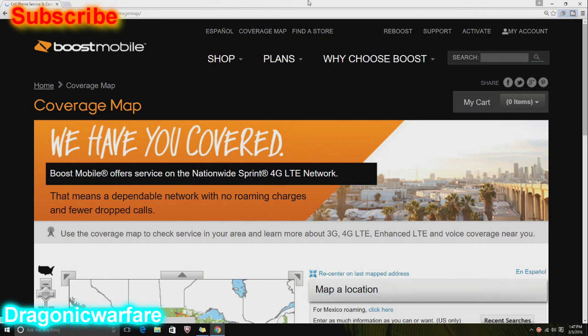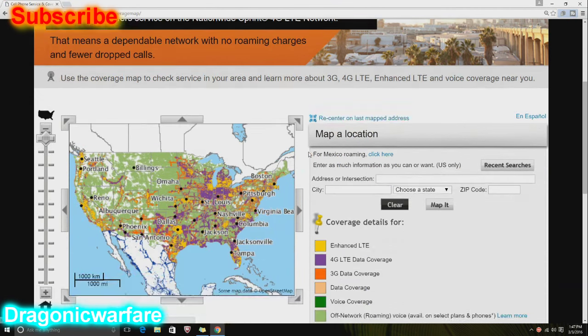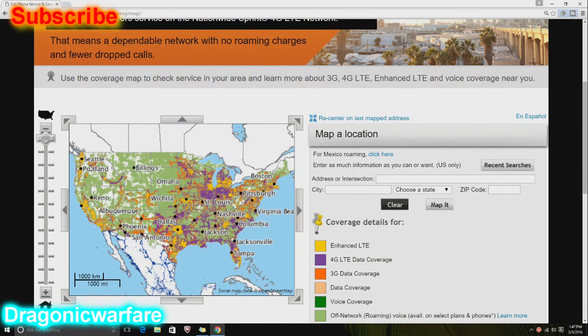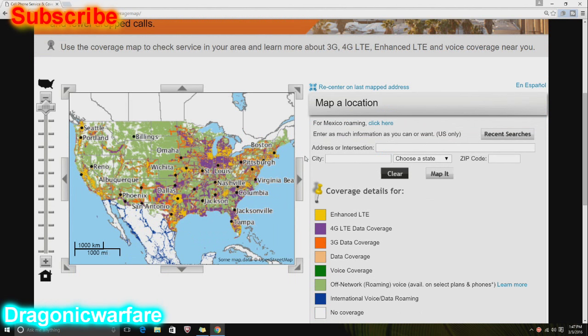We're looking at the coverage map. So the first thing I did when I went to the coverage map, I saw all this extra green stuff right here. Usually when you look at it, it's white — white on the East Coast, some on the West Coast and so on. Something new just came to Boost and it's really, really surprising.